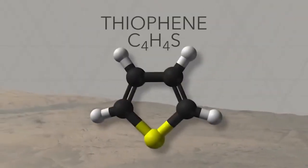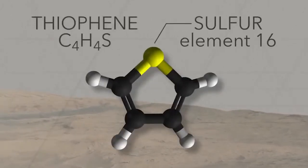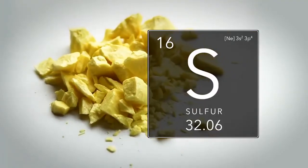This new detection is exciting because it comes from rocks that are billions of years old, meaning the organic material within them is extremely ancient. Some of the organics that SAM has detected contain sulfur, likely introduced through geological processes.